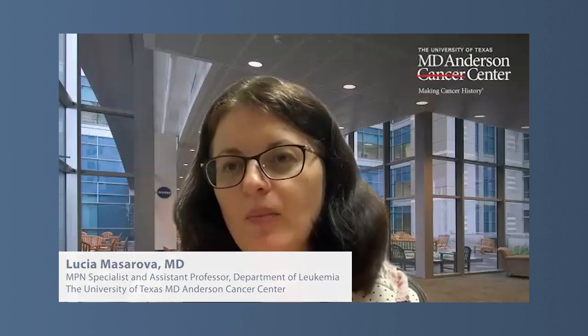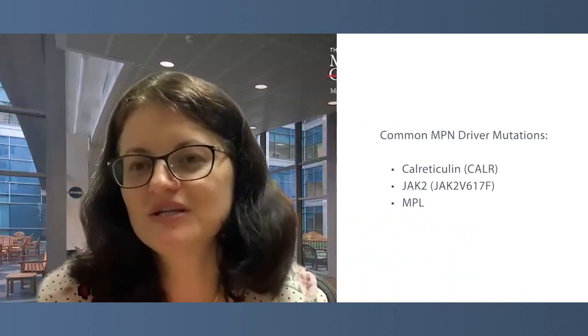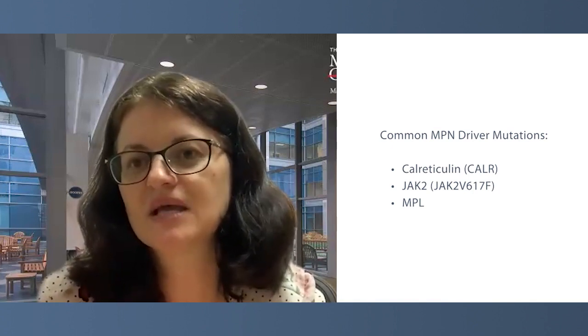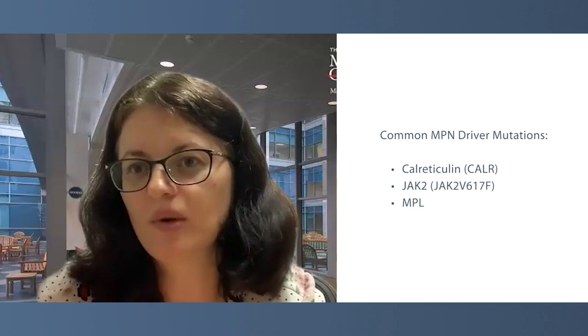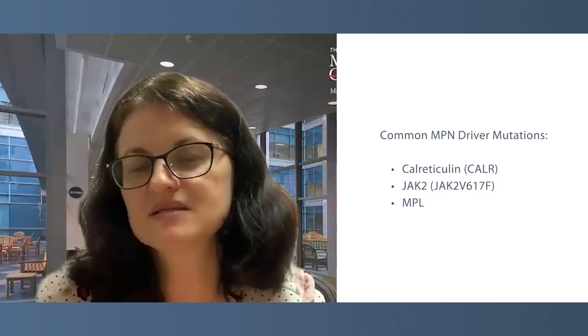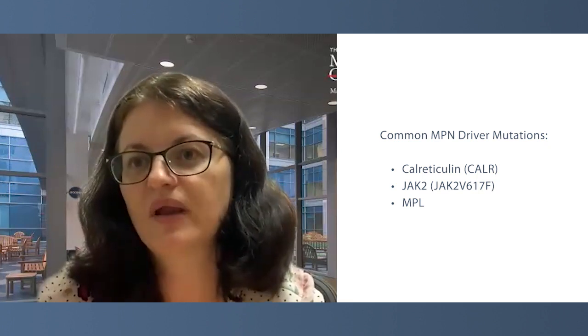Molecular markers are very relevant in our thinking about myeloproliferative neoplasms — not only treatments, but also disease qualification and prognostication. Ever since the discovery of the so-called driver mutations, which are the mutations responsible for the overproduction of blood counts and disease pathogenesis, among them we have the most common JAK2 mutation, then also calreticulin, MPL, or in some instances we call it triple negative.